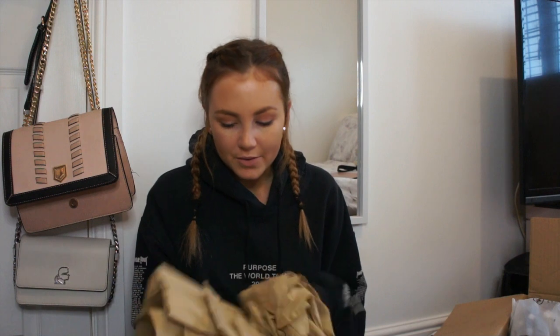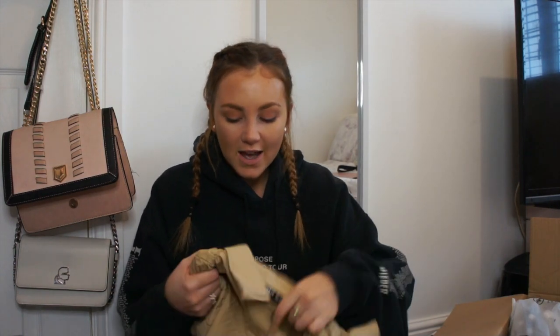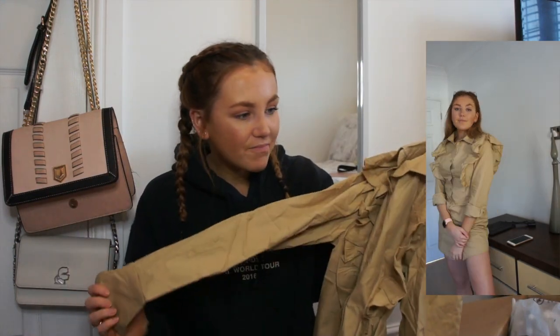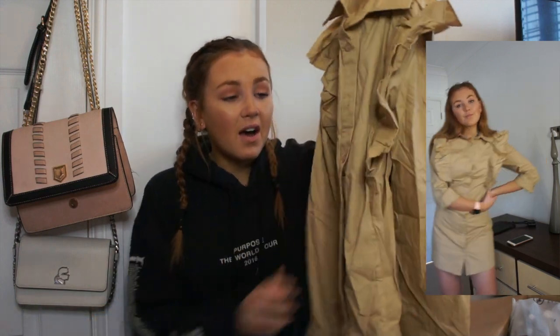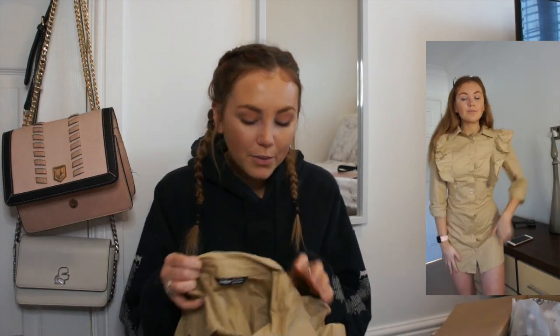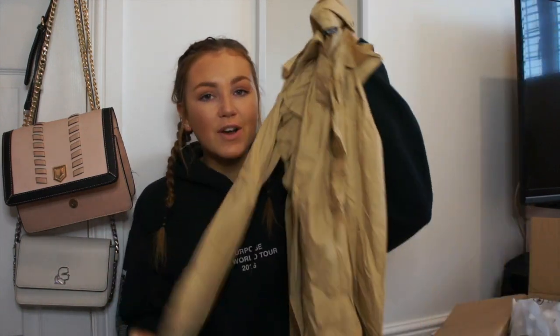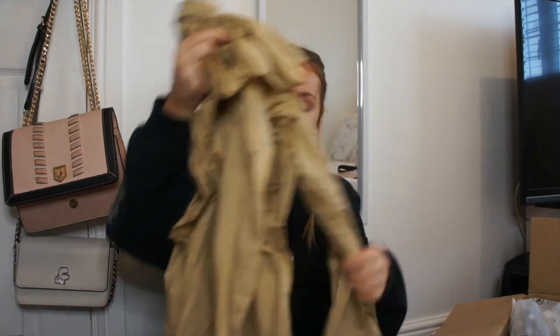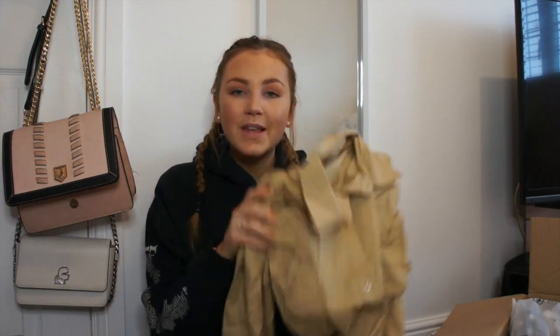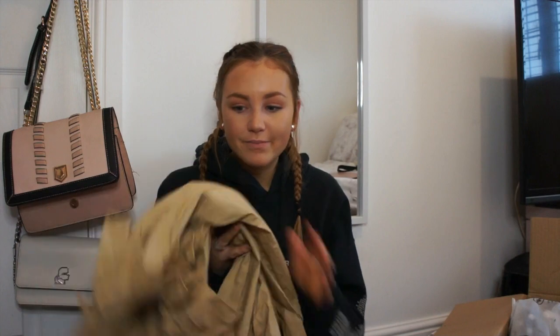Next up we have a shirt dress — it's really creased so I feel like I'm gonna need to iron it for you to properly see it. It's basically a dark beige, goldy-coloured shirt dress with ruffles down the front. When I saw it on the model I thought it would look so nice with heeled boots, some spotty tights, and a big oversized teddy coat. It feels pretty soft but holding it up like this really doesn't do it justice. I picked this up in a size small.